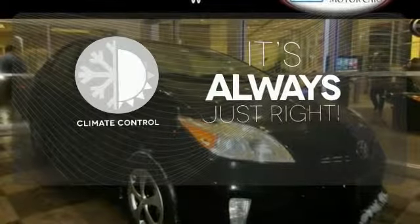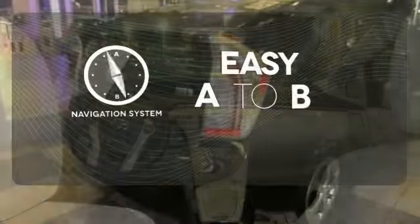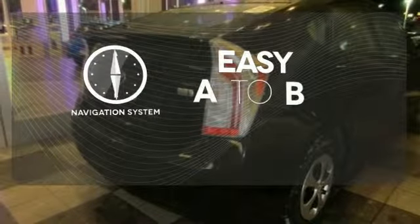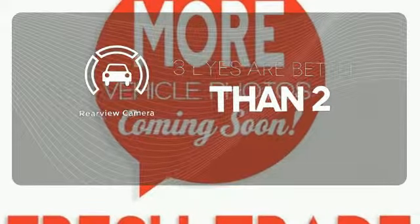Set it and forget it with the climate control. Feel confident getting from point A to point B with the navigation system. The backup camera gives you a clear picture of what is behind you.